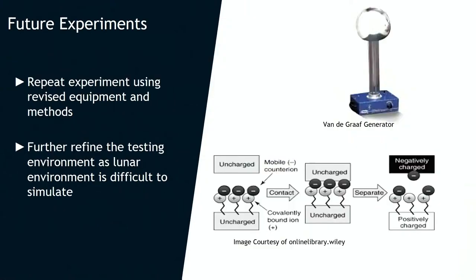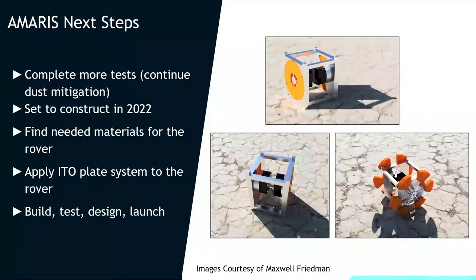Here are our future experiments. We want to repeat these with revised methods and equipment — including the Van de Graaff generator and tribocharging methods. More importantly, we want to get the rover design moving. You can see we have some models — thank you to Max for these designs. It is very small, 1U sized, though we might expand to a 2U. For deployment purposes we want it as small as possible to fit in any lander. We were looking at Peregrine. The wheels use a spring-lock mechanism that pops out so we can move across the lunar surface.